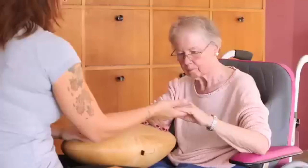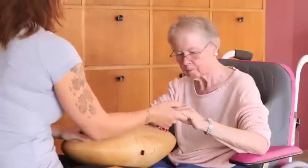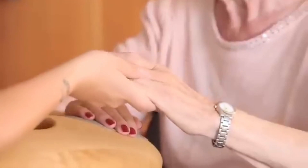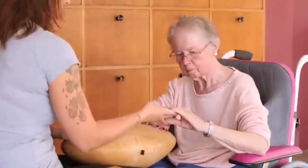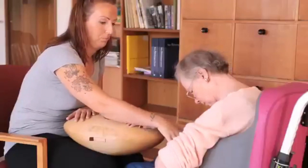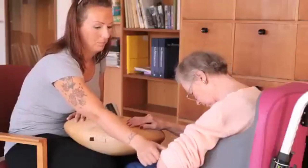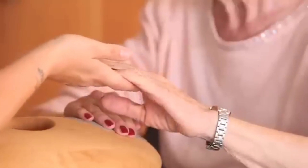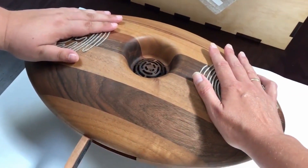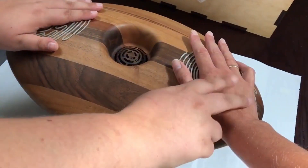Beyond its enchanting design, the CRDL carries a truly magical mission: to foster deeper connections among individuals grappling with physical or cognitive challenges, encompassing conditions like dementia, autism, mental disabilities, or visual impairments. It accomplishes this by transforming touch into harmonious sound, a human-centered approach with the potential to uplift lives in profound ways.